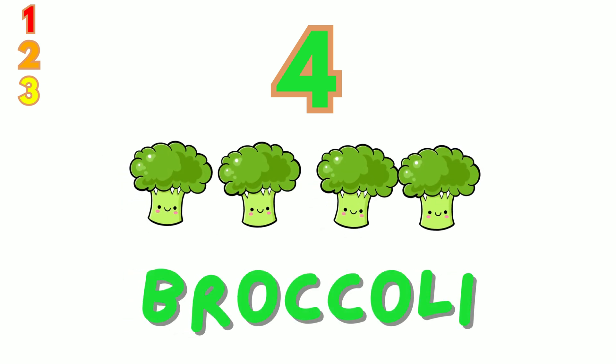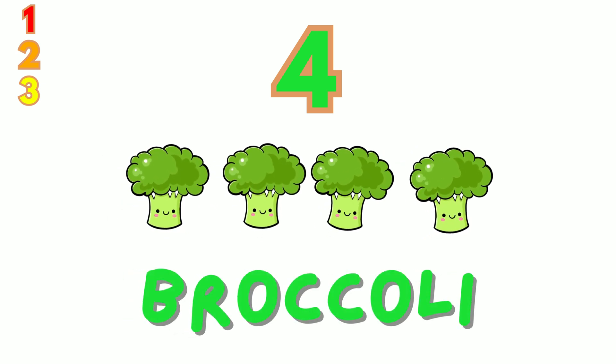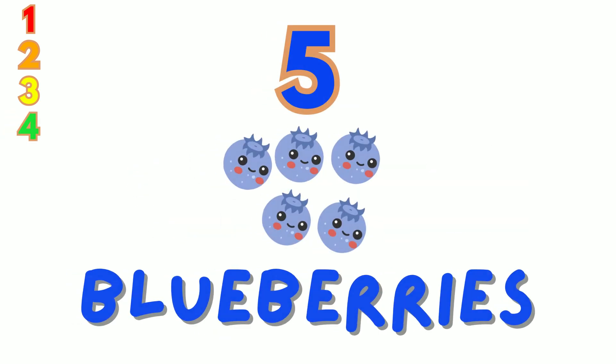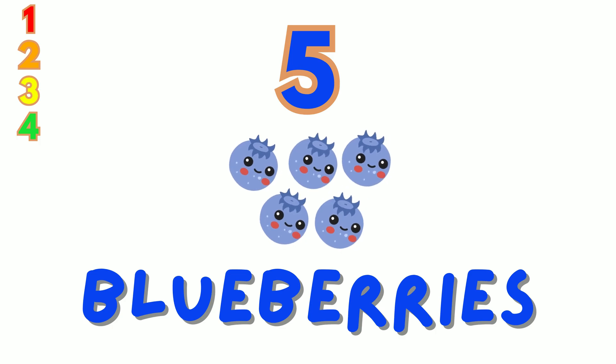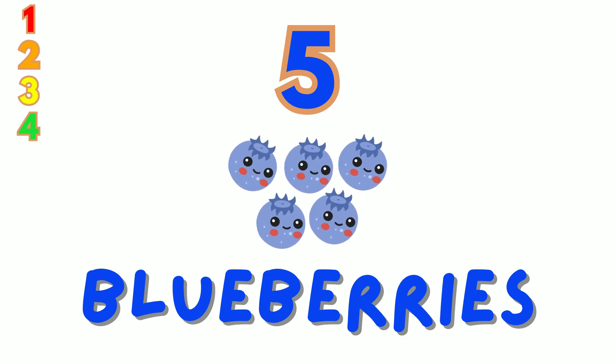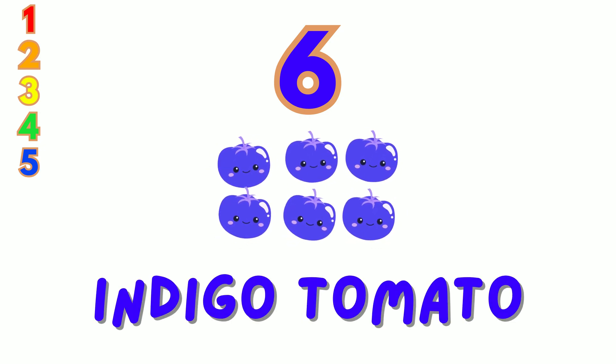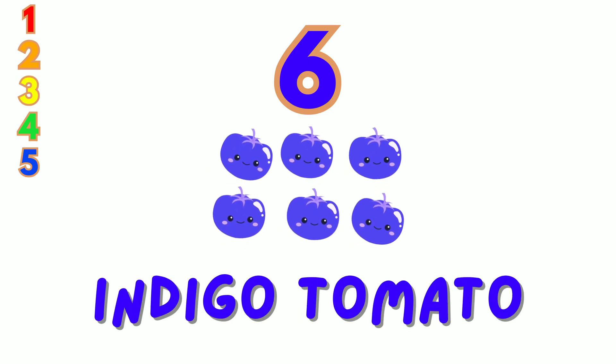Four — we have four green broccoli. Count with me: 1, 2, 3, 4. Five — there are five blue blueberries. Let's count them: 1, 2, 3, 4, 5.